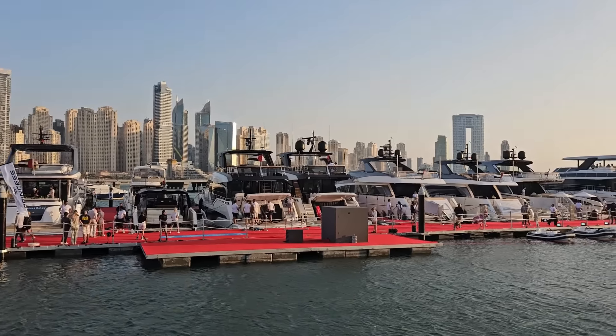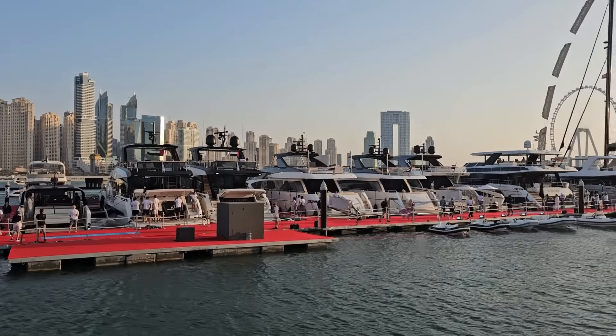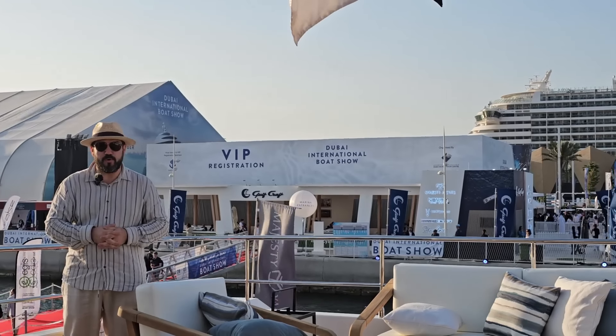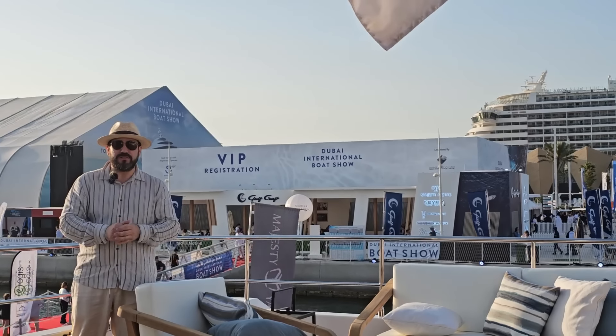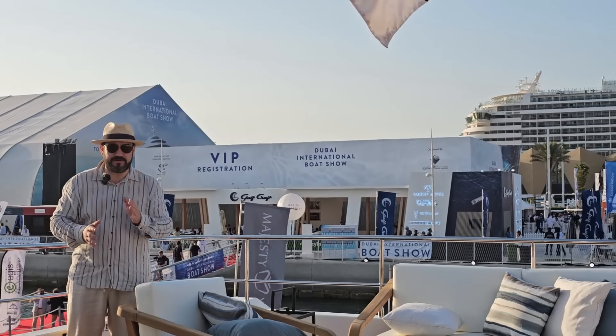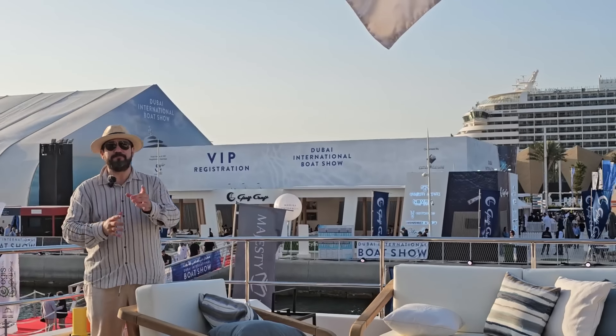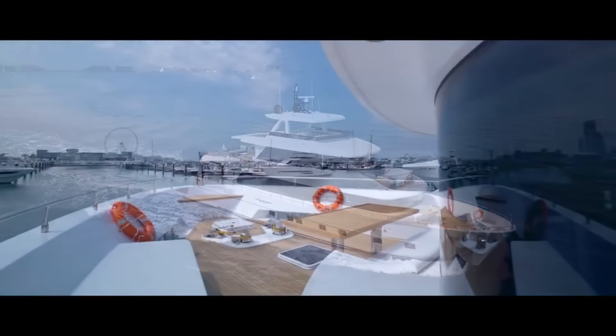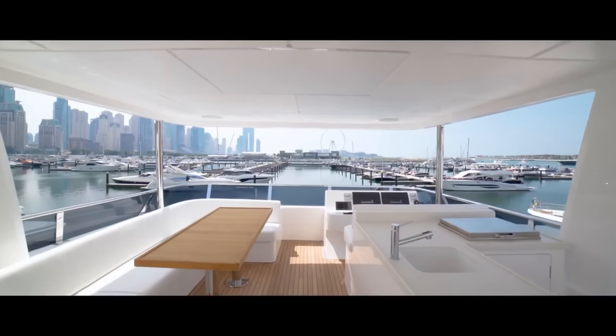Here I am at the 2024 Dubai International Boat Show, DIBS, on board the Nomad 101 under the wonderful local brand Gulfcraft. The Nomad 101 is a very, very special vessel indeed, because at just under 200 gross tons — that's the volume of a boat — it offers immense space.